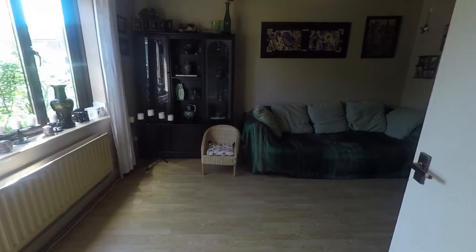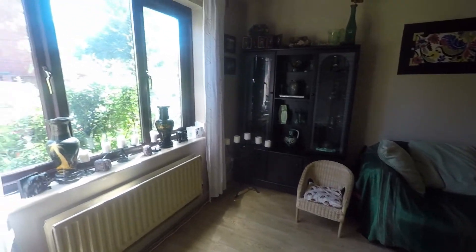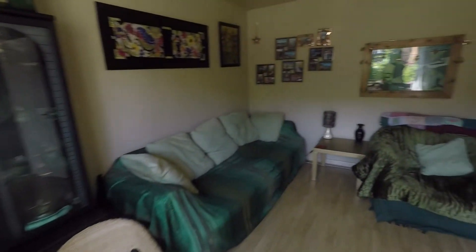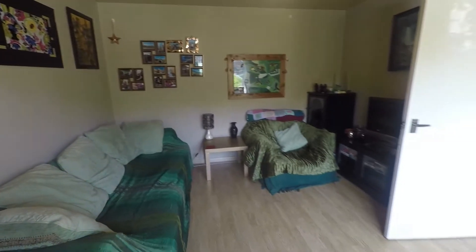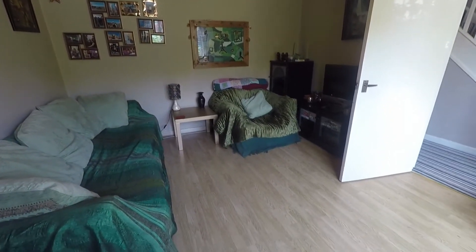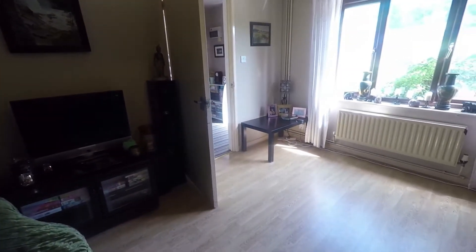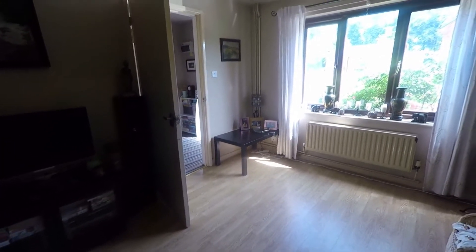Heading to the lounge first, just to the left. Large windows overlooking the front of the property allow for natural light and space for all of your required living room furniture, such as your seating and electricals. Neutrally decorated with laminate flooring underfoot.